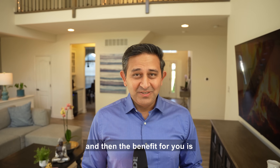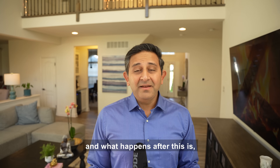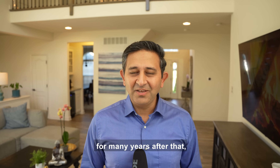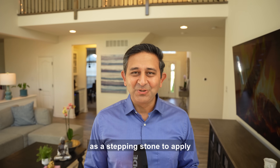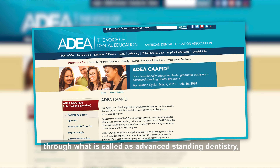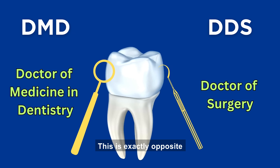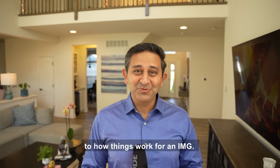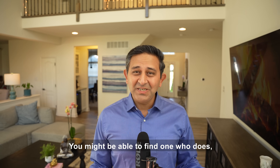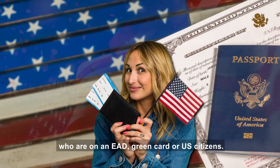The benefit for you is it's going to help you acclimatize to the whole dental environment in the USA. Many people just decide to function as a dental assistant for many years, or you could use this experience as a stepping stone to apply to become a fully licensed dentist through advanced standing dentistry, after which you would get a degree called DMD or DDS. Typically, these dental clinics do not sponsor any visa. This is a great option for those on an EAD, green card, or US citizens.